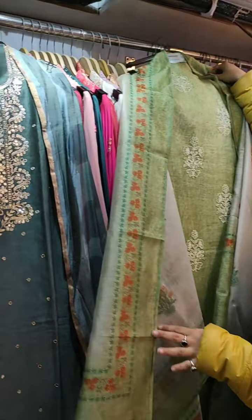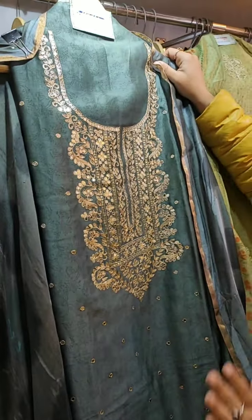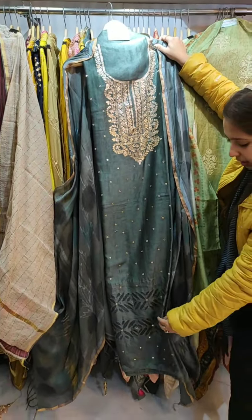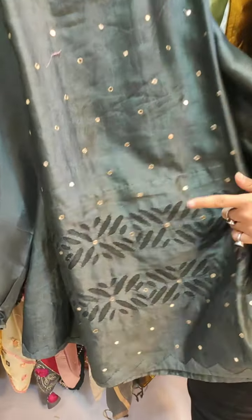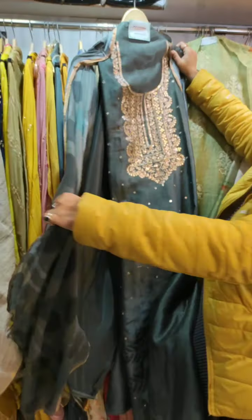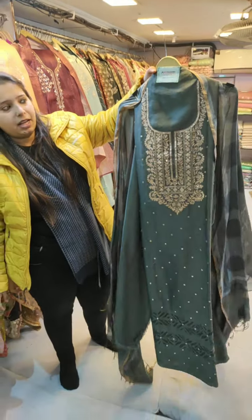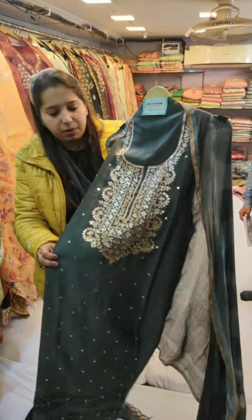The next piece is very beautiful — a Russian silk shirt that is all-over printed, with gotha and pita work on the neckline. The suit features complete applique work in the ghera, and it is paired with a beautiful tie-dye dupatta. This is a semi-formal suit in a medium price range. Colors are available and, best of all, this comes in all sizes.